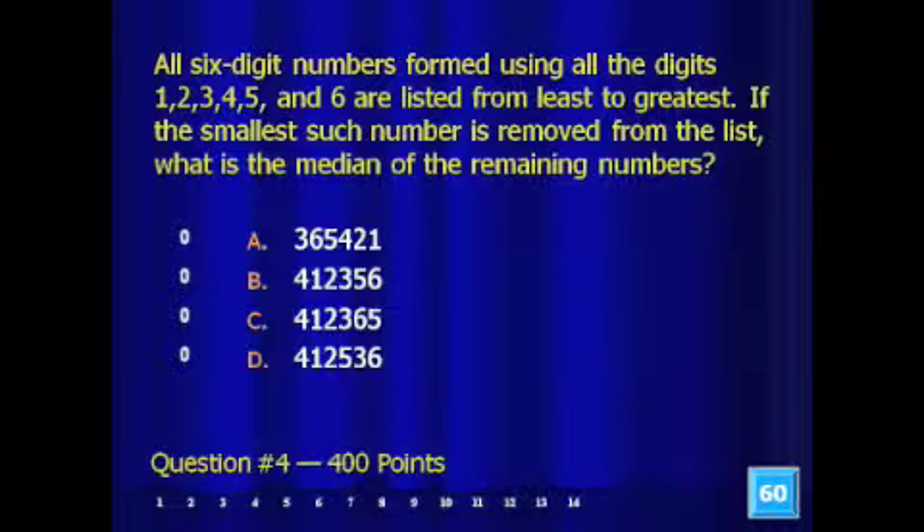All six-digit numbers formed using all the digits 1, 2, 3, 4, 5, and 6 — so each number uses all six digits — are listed from least to greatest. If the smallest such number is removed from that list, what is the median of the remaining numbers?